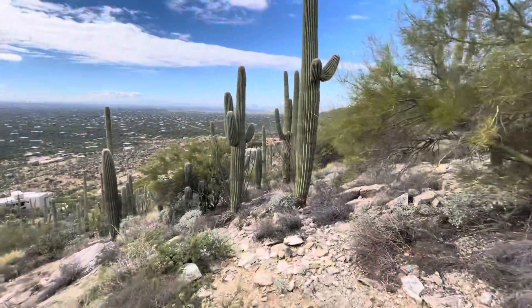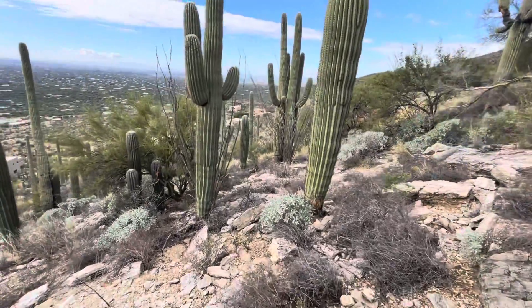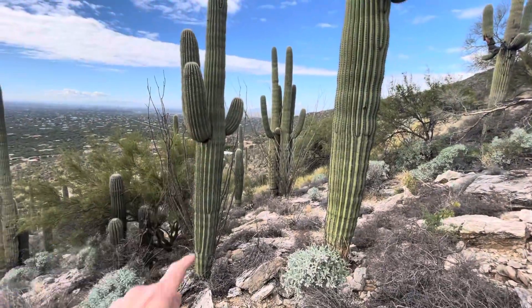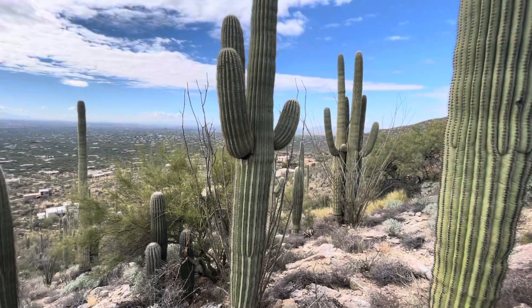We're getting closer. We got a few nice ones. Maybe we'll pick this one on the left. This is today's Saguaro of the day.